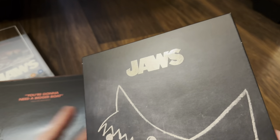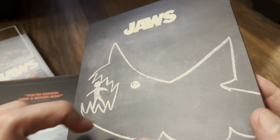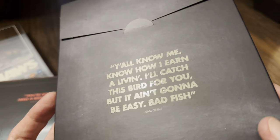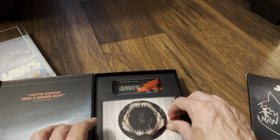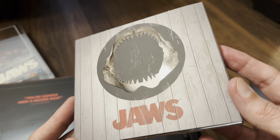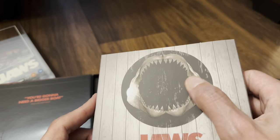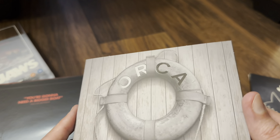I can see straight away the envelope has spot gloss for the title, and on the back the quote from Sam Quint is also spot gloss. The disc case has spot gloss for Jaws's mouth and the rest is matte finished, with the Orca on the back in spot gloss.